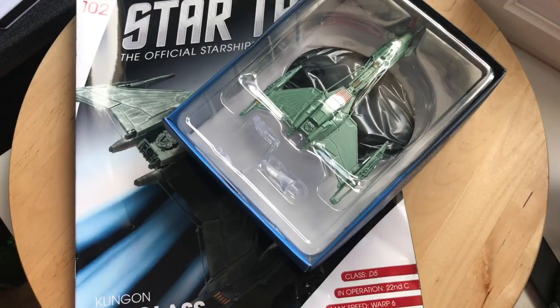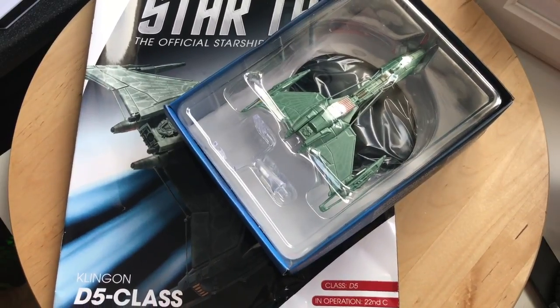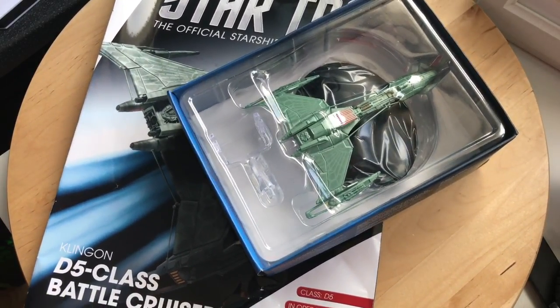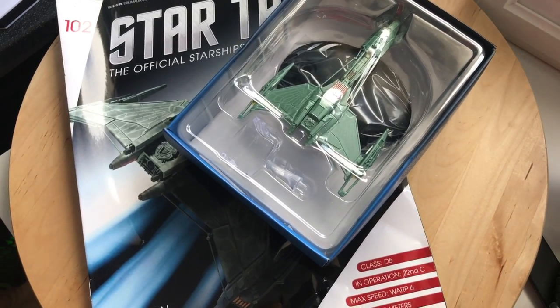Hi folks and welcome back to another Eagle Moss Star Trek the Official Starships Collection issue review. This time featuring issue 102, we have the Klingon D5 battlecruiser. So let's put this model to one side and let's see what goodies lay inside the magazine first.